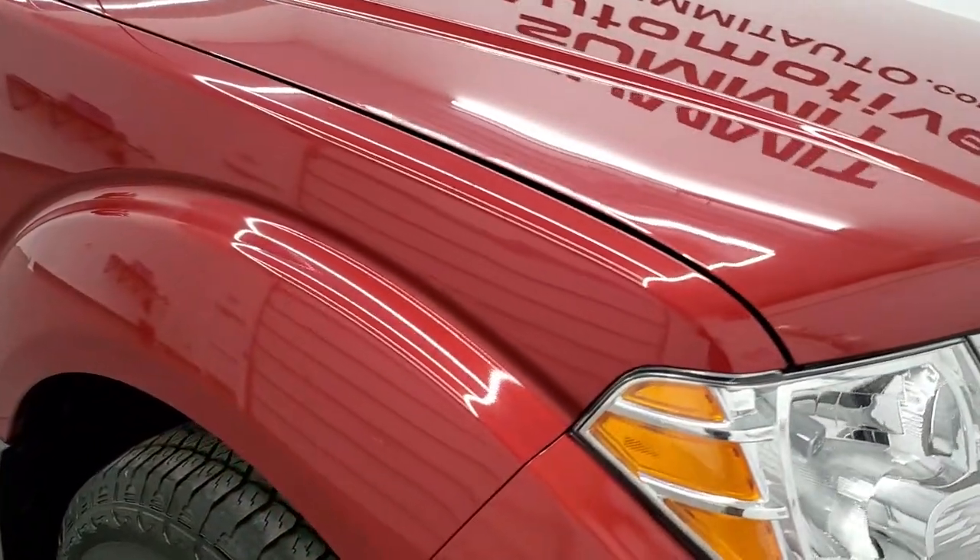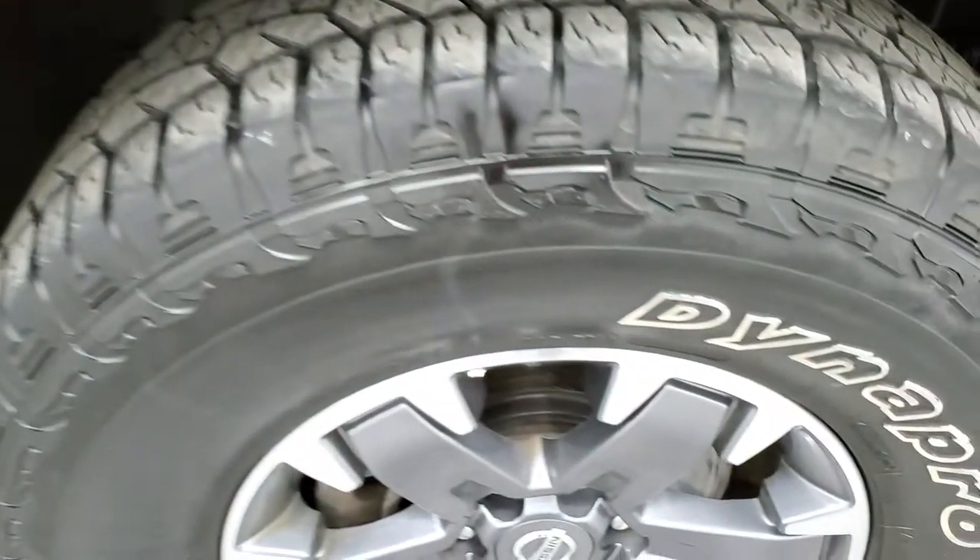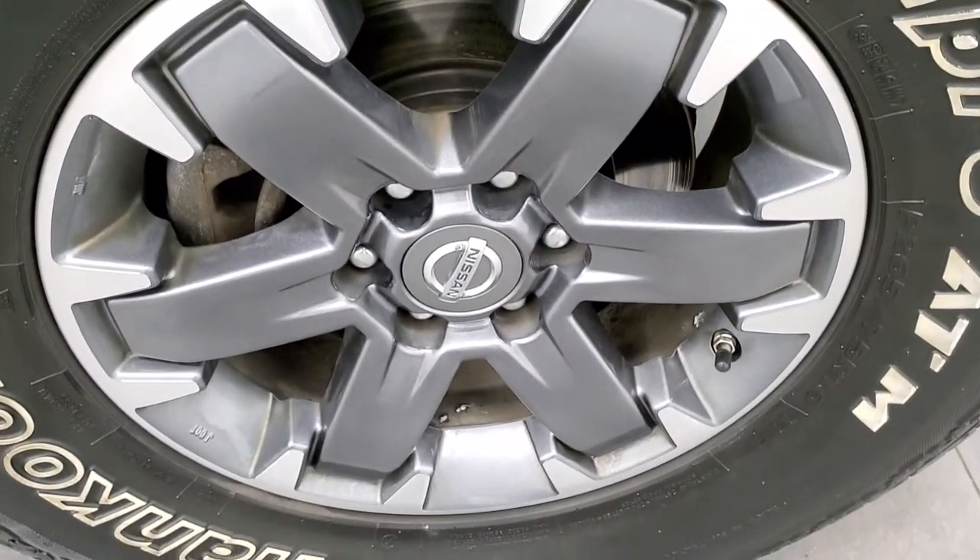Passenger side front fender is in nice shape too. And the passenger side rim has no scuffs or scrapes on it.